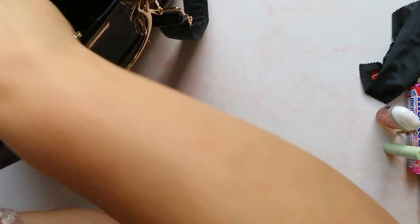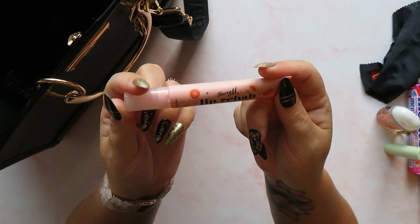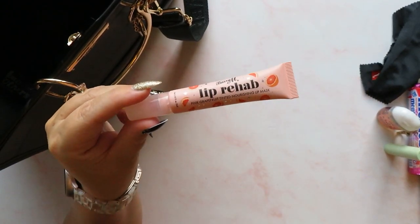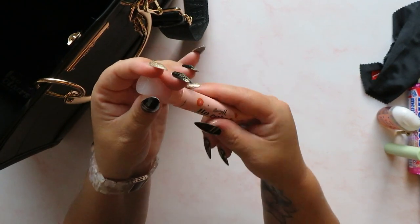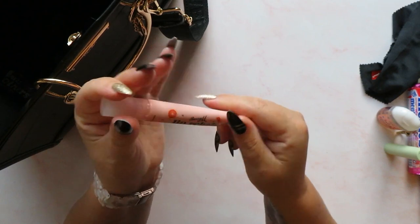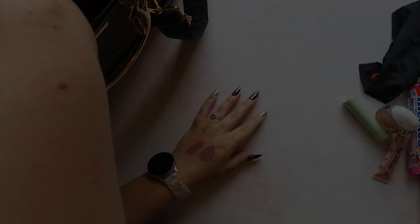I also have with me a nail file, just because you never know when you might need one. The next thing I've got is a lip rehab nourishing lip mask from Barry M. This isn't one I wear all the time because it's a bit gooey on your lips, but on the way home in the car when I know I'm not going anywhere else I'll put it on. Liquid lipsticks are my favourite because they're long-lasting, but they dry your lips out something rotten, so I like to keep my lips hydrated as much as possible.